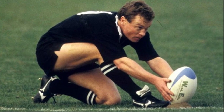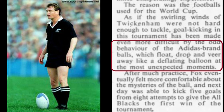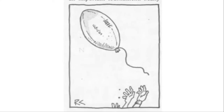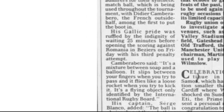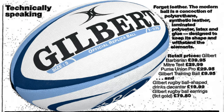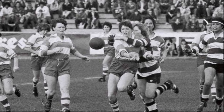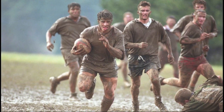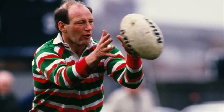New Zealand kicker Grant Fox complained specifically about the Adidas synthetic during the 1991 World Cup, stating that the ball floated, dropped, and veered away like a deflating balloon at the most unexpected moments. France's Didier Camberabero remarked that the synthetic ball was a mixture between soap and a balloon — it slips between your fingers when you try to pass, and flies like a loose rocket when you try to kick it. Even so, the synthetic balls had clear advantages: leather became easily waterlogged and more difficult to kick, while synthetic balls were far more consistent regardless of weather.